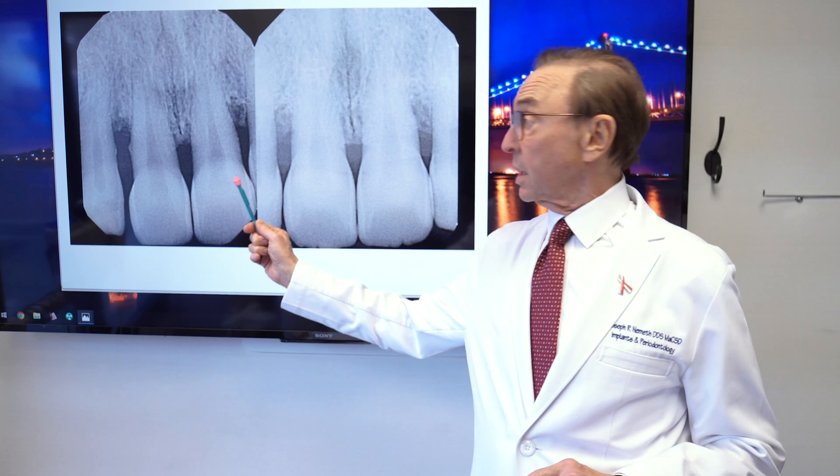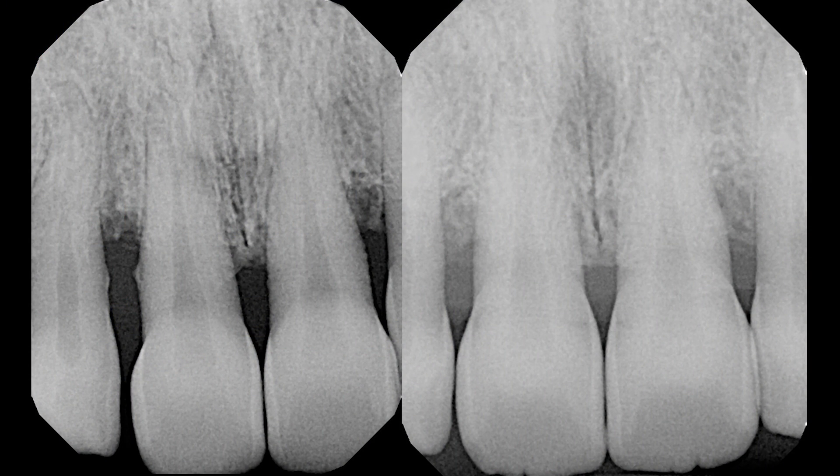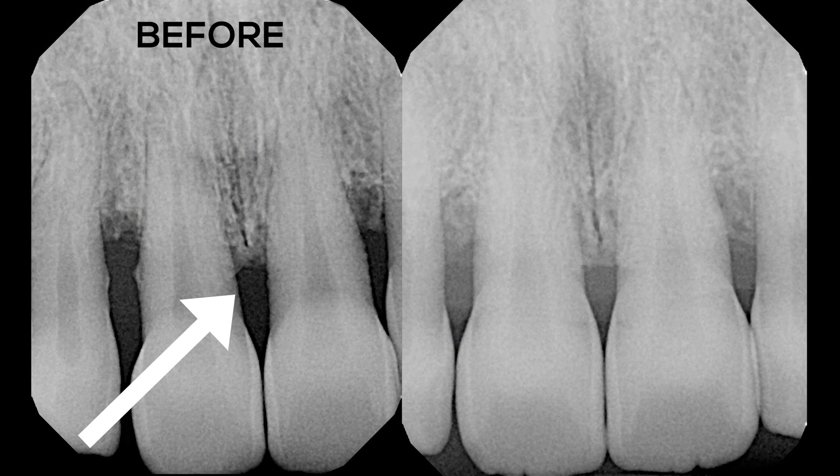Here's an example — you can see this is the before, and you can see the bone filling in, and certainly at least starting to fill in these areas.